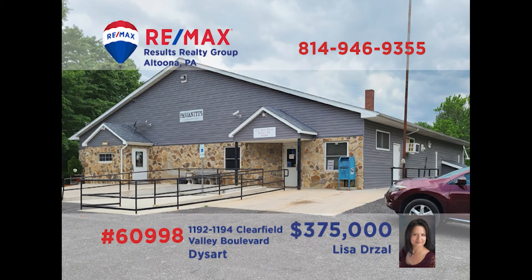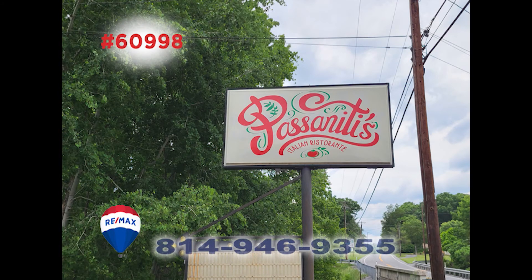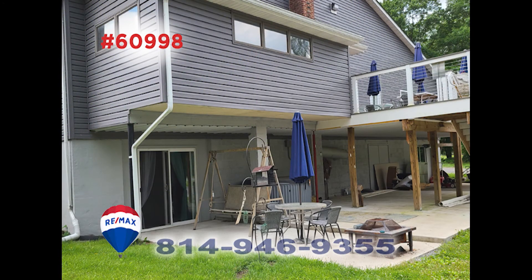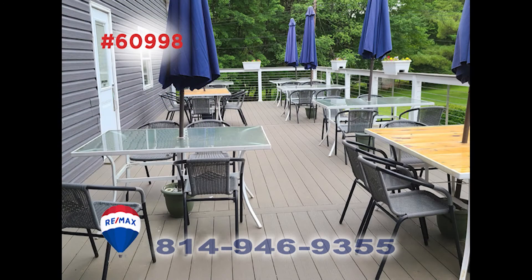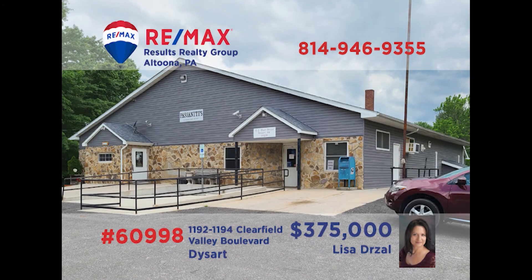Lisa Drossel invites you to consider this incredible business opportunity in Cambria County. The sale of this popular restaurant includes a 5,000 square foot building situated on a three-acre lot. In addition to the extensive indoor and outdoor seating, liquor license, and plentiful parking, the new owners will also reap the rewards of a well-established clientele. Ask about additional rental opportunities and get all the details from Lisa right away.